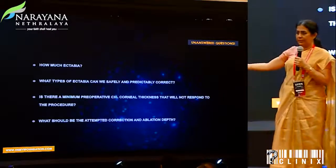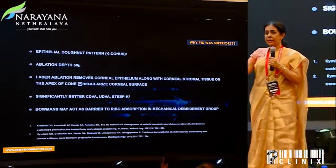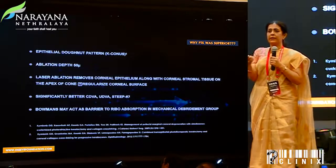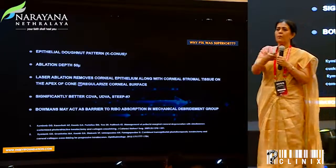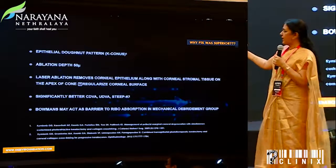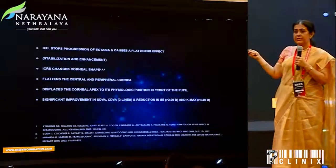As for epithelial debridement, PTK seemed to make more sense than mechanical debridement, because it not only removed the thinned-out epithelium over the cone but also provided a uniform amount of stroma, giving a regularized corneal surface and better quality of vision for crosslinking.